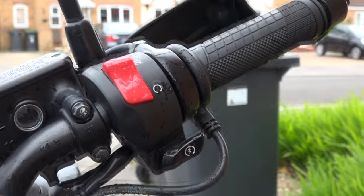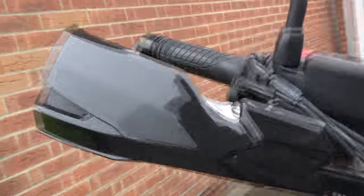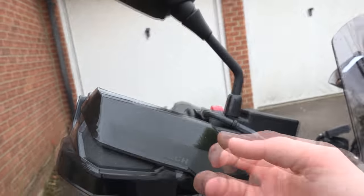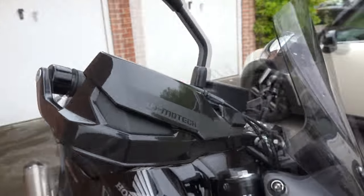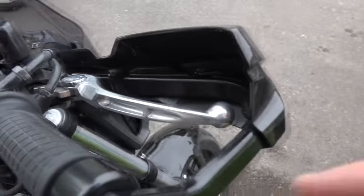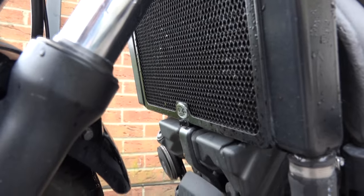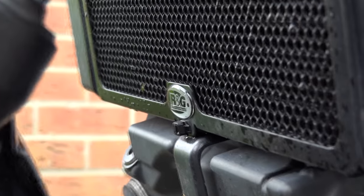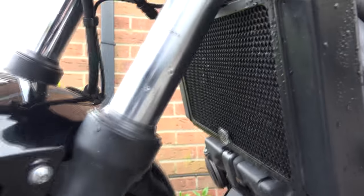Then we have the Oxford heated grips — not really useful for summer, which is coming up, but really great to have in winter. Also on the handlebars I've got these hand guards by SW Motech. These are really solid and have a nice design. You can see just how much protection they cover around your hand.